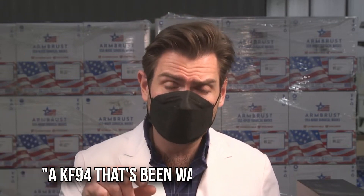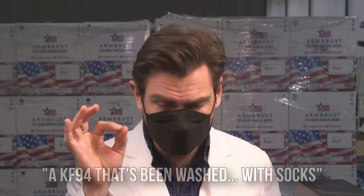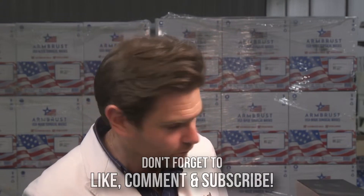That is a good mask. Let me do the smell test. I'm gonna call this smell very similar to a KF94 smell — like a KF94 that's been washed with socks. It's a little gym-sock smell in there, but it also has that burning plastic smell that most KF94s have.